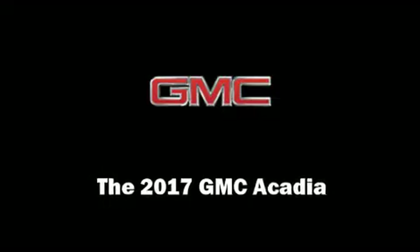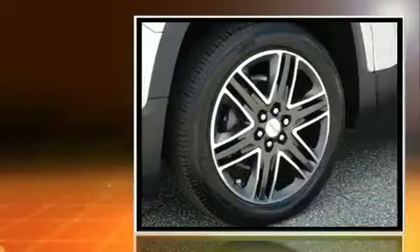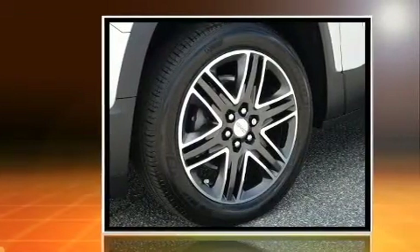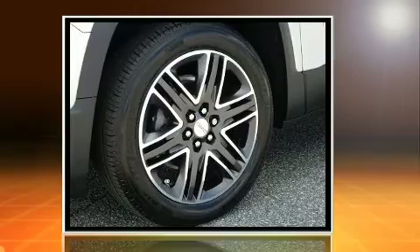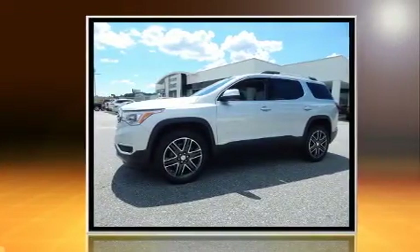Introducing the 2017 GMC Acadia. Under the hood, you'll find a six-cylinder engine with more than 300 horsepower, providing a smooth and predictable driving experience. Well-tuned suspension and stability control deliver a spirited yet composed ride and drive.